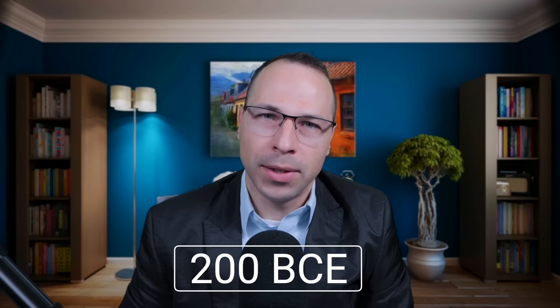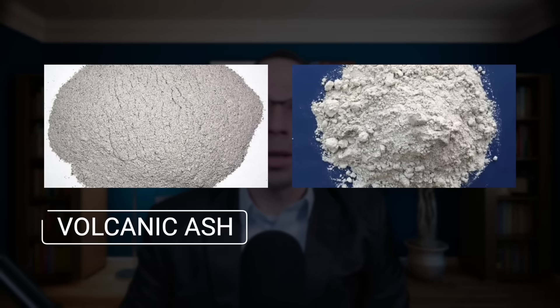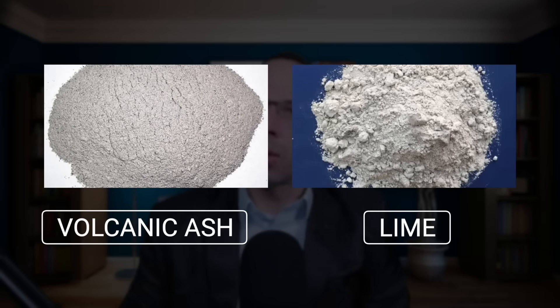Concrete has been used for thousands of years, but the Romans took it to the next level around 200 BCE. The recipe — volcanic ash, lime, and aggregates — created a material that could endure anything from seismic activity to raging seawater. Take aqueducts like the Pont du Gard or the Pantheon's dome. These aren't just marvels of architecture; they are triumphs of engineering that have withstood earthquakes, floods, and time itself.